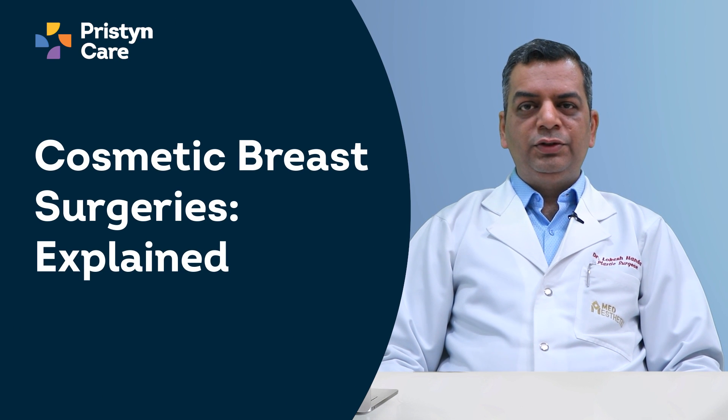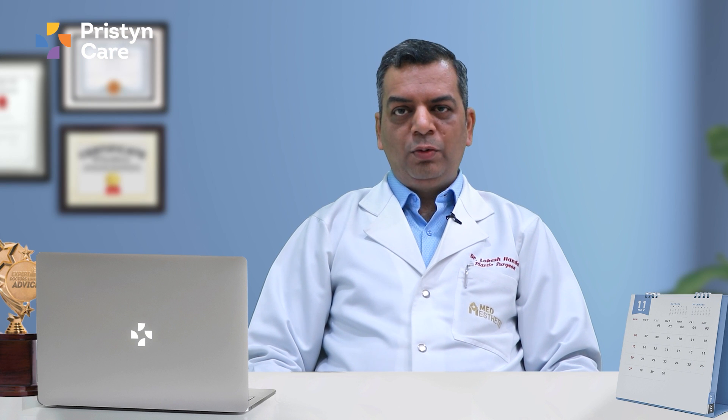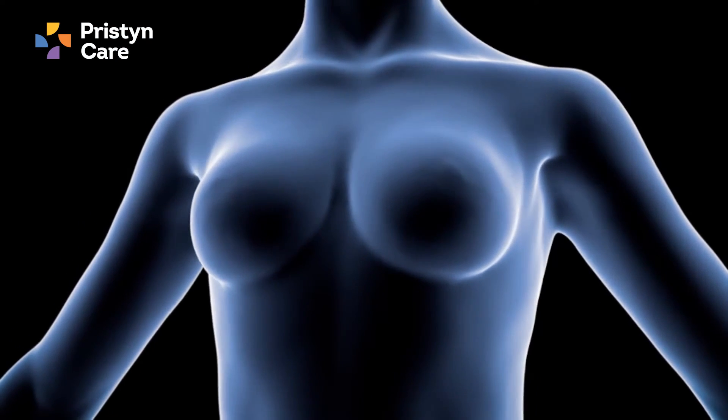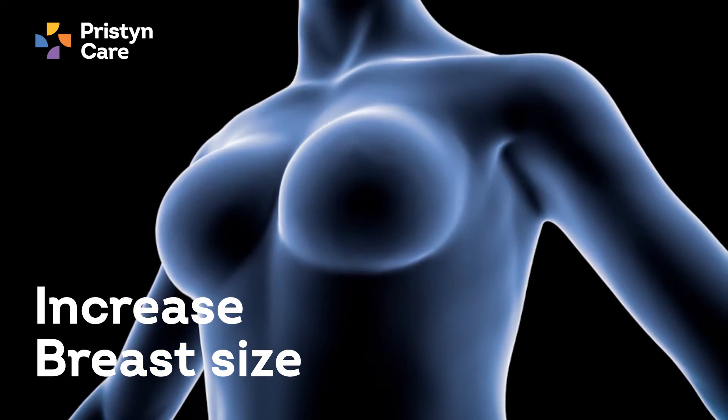Today I will be talking about the procedures for the cosmetic enhancement of the breast. The most commonly used procedures are breast augmentation, breast reduction, and breast lift. Breast augmentation involves the increase in the size of the breast, which can be done using two methods.